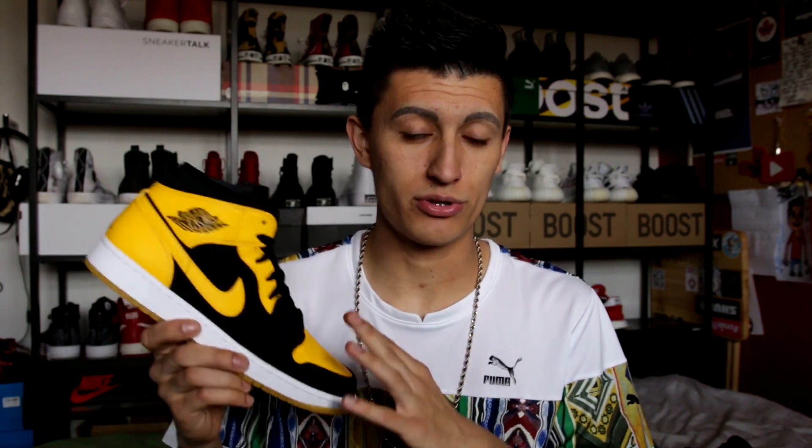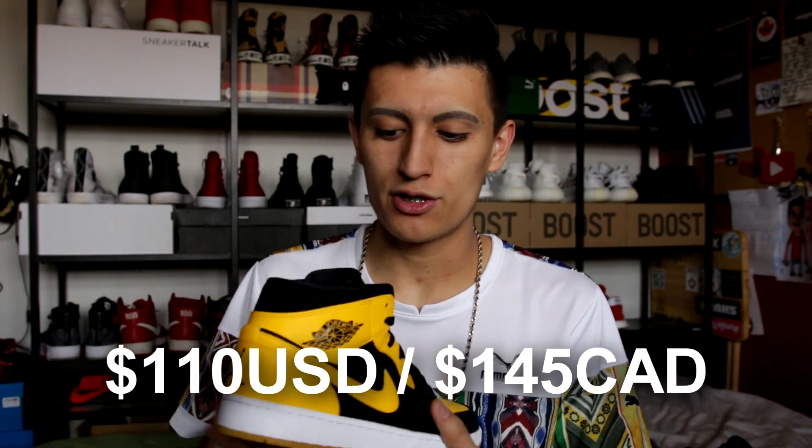When these dropped in that two-pair pack, they retailed for $200 US for both shoes — so $100 per shoe. A decade later, these retail by themselves for $140. I would love to get the 2007 pair to compare them one-on-one, but they are a pain to find.